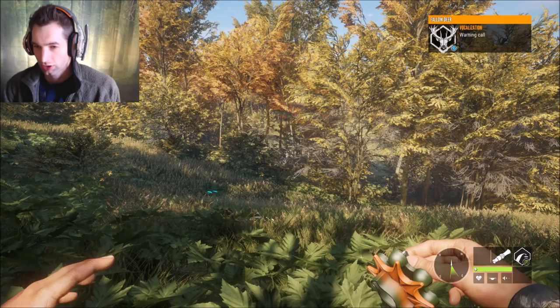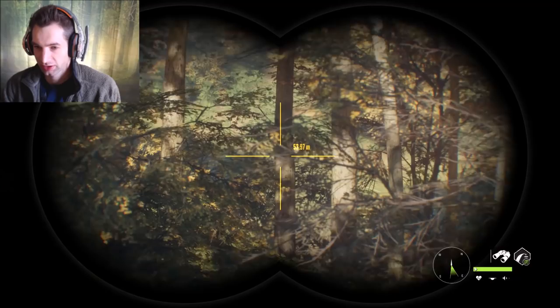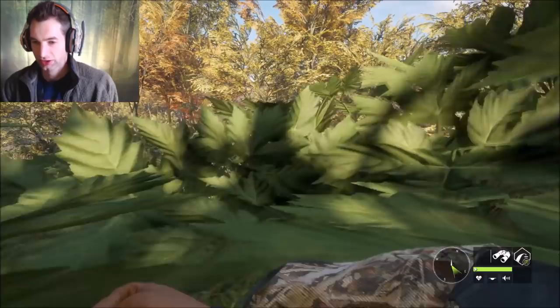We just found a fallow deer - we actually found a buck! He just called right over here. I didn't get a look at him yet but we should be able to see him. Oh there he is - that's a nice one, that's a really nice one! He looks like a 140 plus, close to 140s at least. We're going to put out a call, I know he's headed this direction right now.